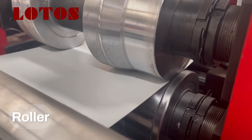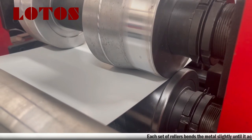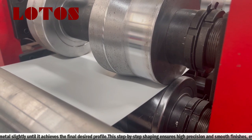Roller Stations: Each set of rollers bends the metal slightly until it achieves the final desired profile. This step-by-step shaping ensures high precision and smooth finishes, even for complex shapes.